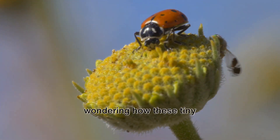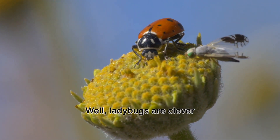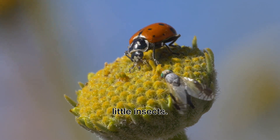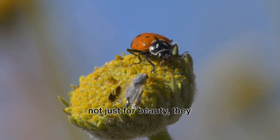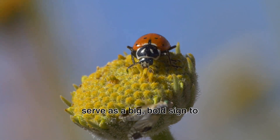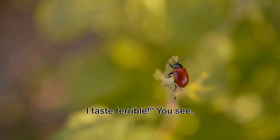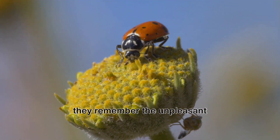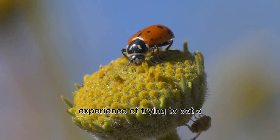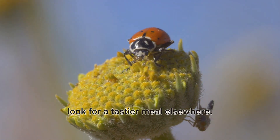They're actually her secret armor. You might be wondering how these tiny creatures use their colors as an armor. Well, ladybugs are clever little insects. Their bright, fiery hues of red, orange, and yellow are not just for beauty — they serve as a big, bold sign to predators. When a bird or other predator sees Lucy's brilliant colors, they remember the unpleasant experience of trying to eat a ladybug before and decide to look for a tastier meal elsewhere.